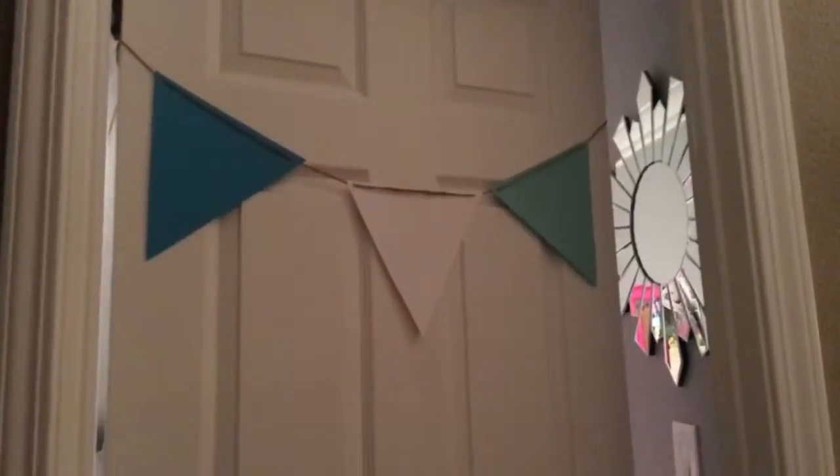Hey everyone, today I'm going to be doing a room tour. Subscribe, comment, and give the big thumbs up — let's go! On the outside my door it looks like this, I just have little things there.